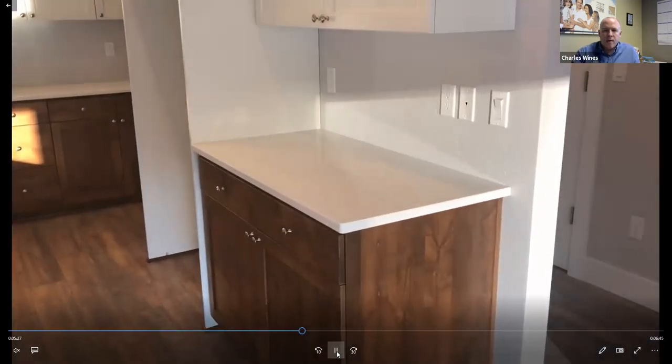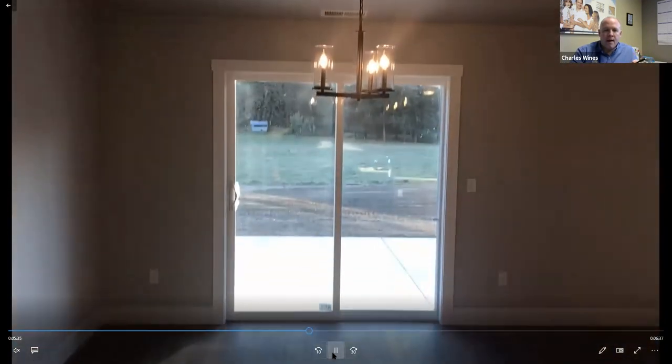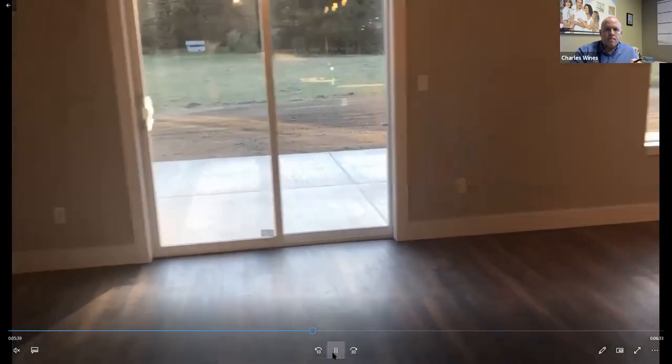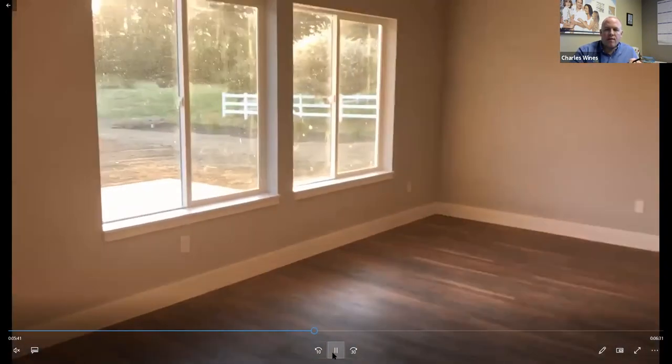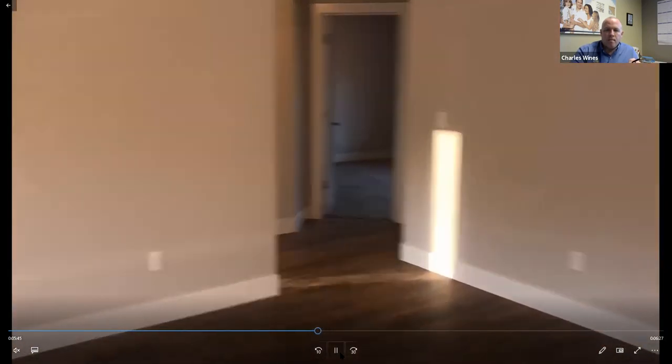We've got quartz counters in the kitchen — just being pragmatic with the money, we did quartz in the kitchen and then a nice laminate in the bathrooms. There's the sliding glass door, and now we'll head back to the bedroom space where the three bedrooms are.